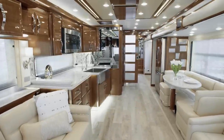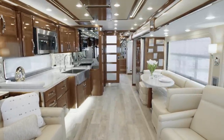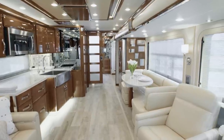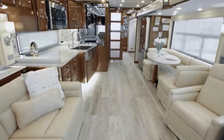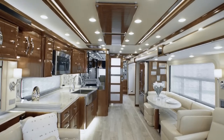It's our pleasure to take you on this tour of the 2020 King Air Luxury Motor Coach. The 2020 King Air is truly the jewel in Newmar's crown. It's a supremely luxurious coach that offers all the world-class amenities, features, and appointments you expect, and a few that might even surprise you.